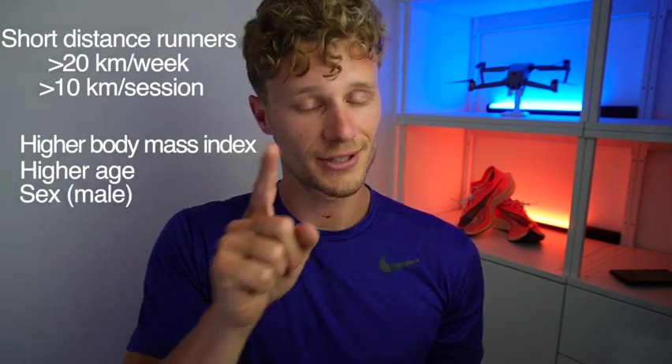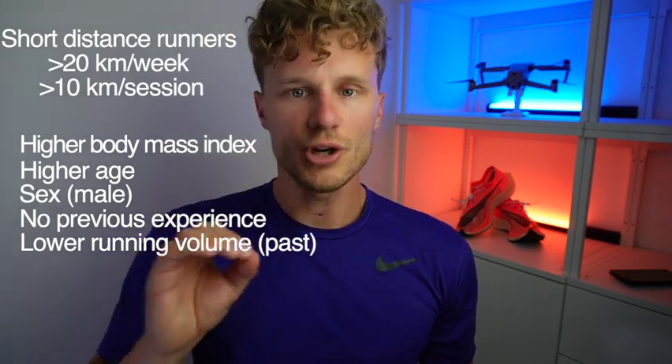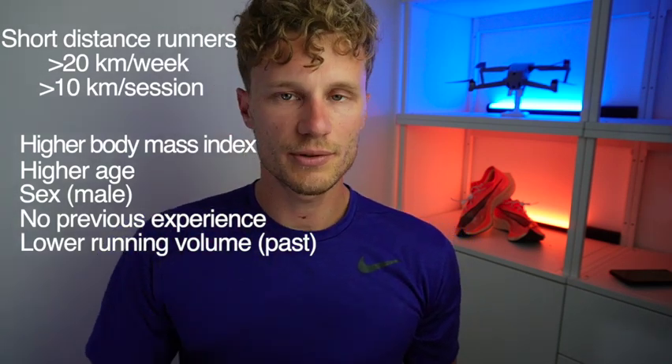For short distance runners, they also noted that higher body mass index, higher age, being male rather than female, having no previous running experience, and lower running volume before were strong risk factors with moderate quality evidence. This was less evident for long distance runners.